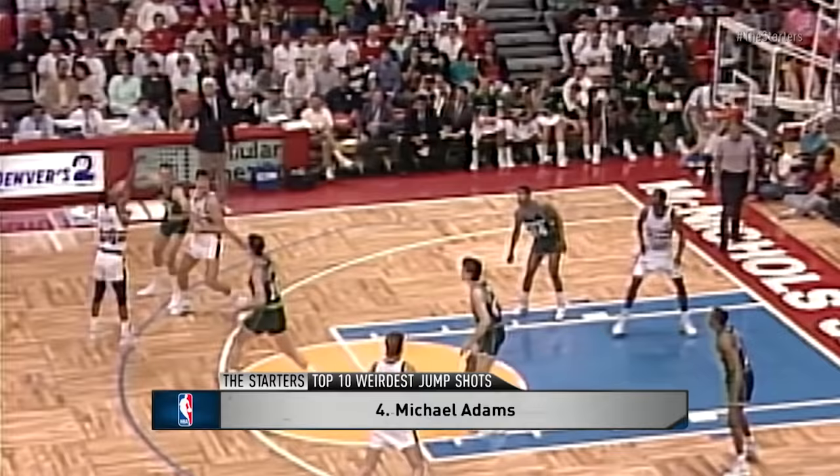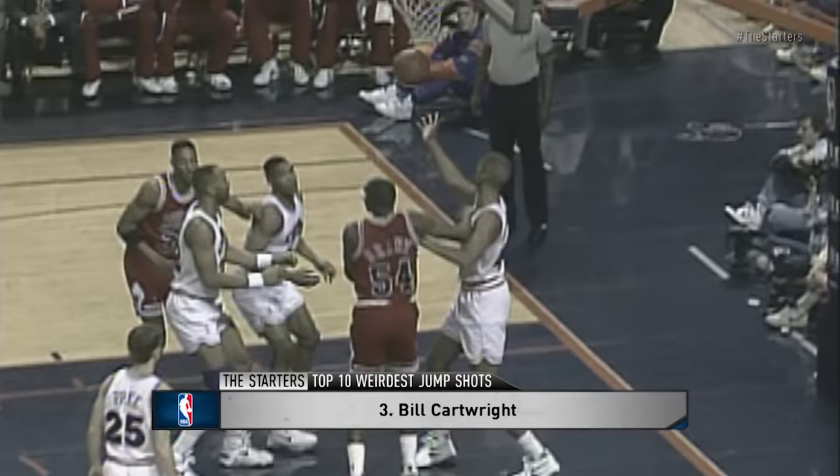At number 4, let's not forget about the little guys — Michael Adams. One of the tiniest guys in NBA history. This is the best one. He got into an All-Star game shooting the ball like this. Look at that shot.